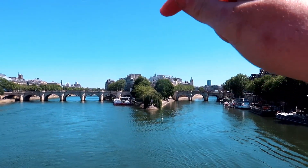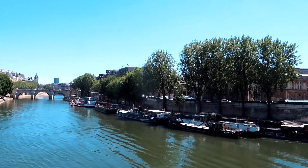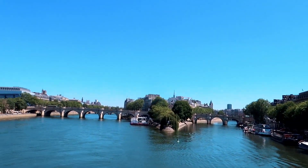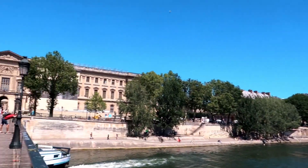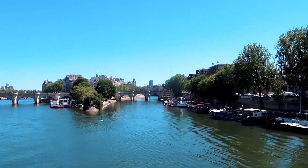Notre Dame is over there. I'm not sure if we're going to go to it, but if you've got one day in Paris, it's not too far from the Louvre, so you should definitely make the journey round to see it.